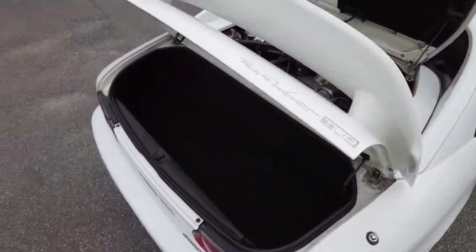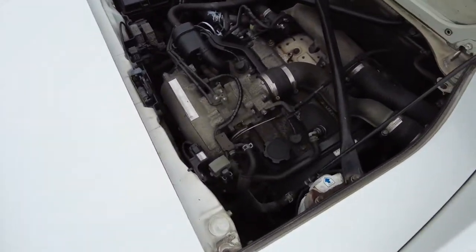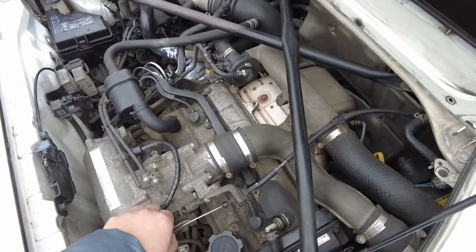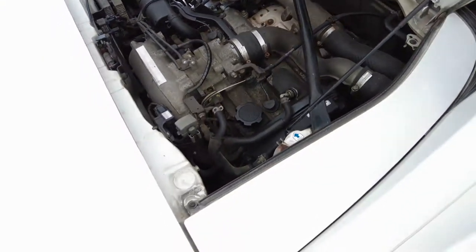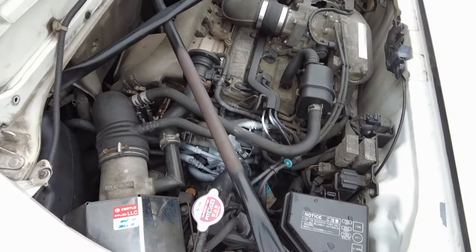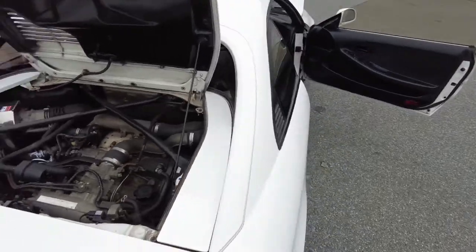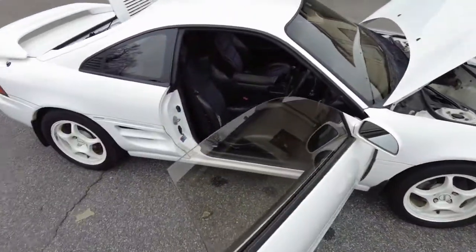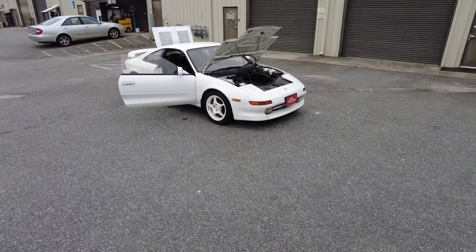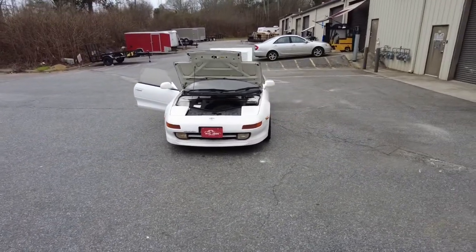Cranks right up. Anytime there's a good MR2 at auction, nine out of ten times we're bidding on it — I promise you that. All right guys, thank you so much for tuning in, that's going to be it. See y'all on the next one.